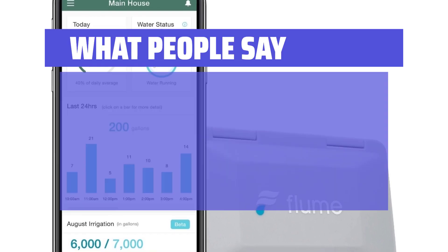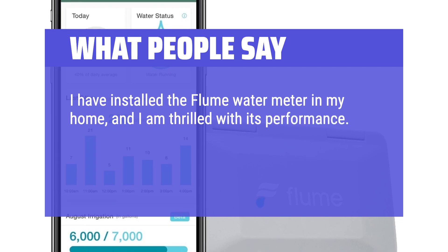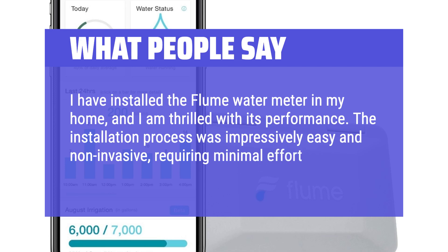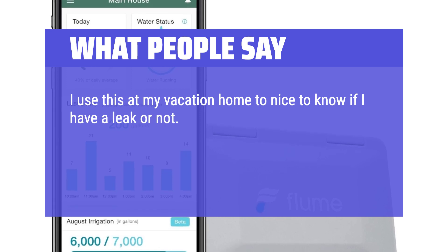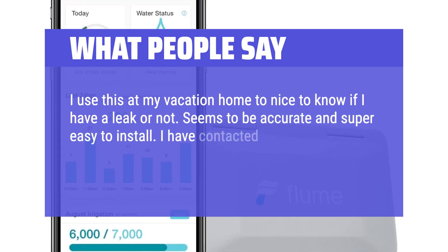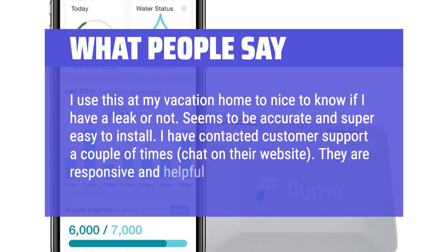What people say: One user installed the Flume water meter and was thrilled with its performance — the installation process was impressively easy and non-invasive, requiring minimal effort. Another user installed it at their vacation home and found it accurate and super easy to set up. Customer support via chat on their website was also noted as responsive and helpful.